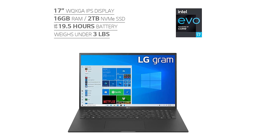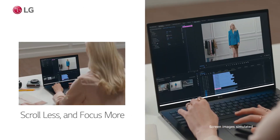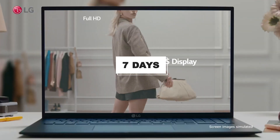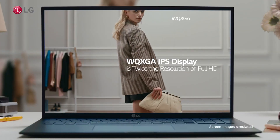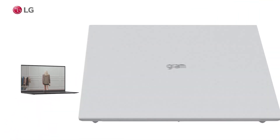The Core i7 processor offers incredible performance for ultra-fast multitasking and video editing, while also delivering up to 17 hours of battery life during active use or up to seven days on standby mode. The LG Gram has been recognized as one of the top contenders in many categories, including lightest laptop ever made and most powerful processor.